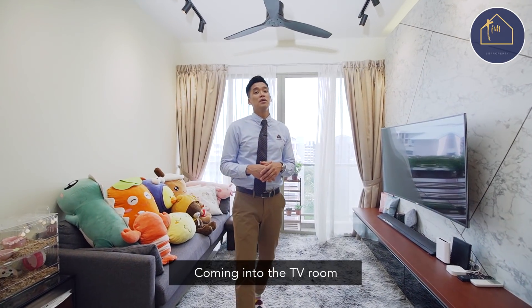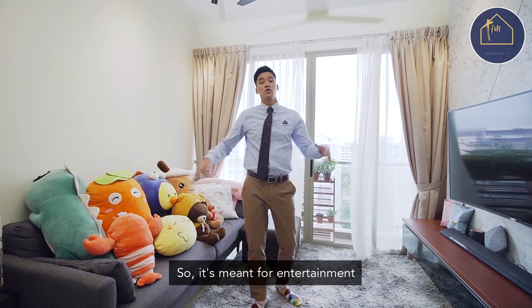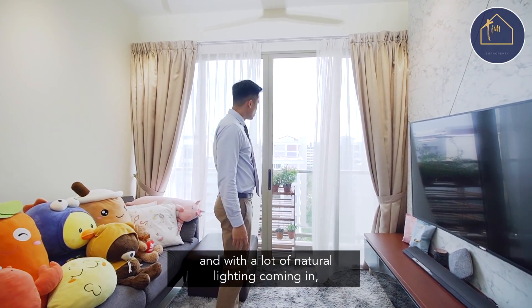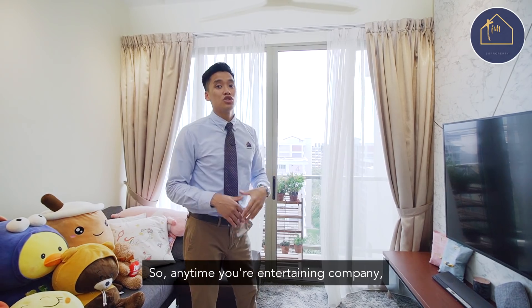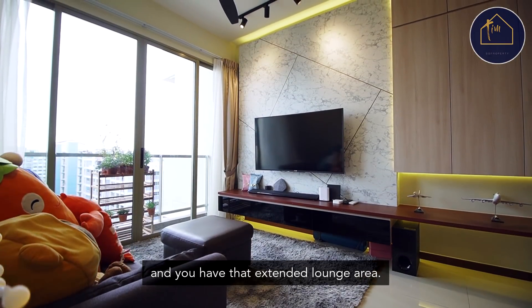Coming into the TV room, what I like about this is that it's really wide, so it's meant for entertainment. With a lot of natural lighting coming in, you have a pocket unblocked view that promises perpetual cross ventilation. Anytime you're entertaining company, you just open these up and you have an extended lounge area.